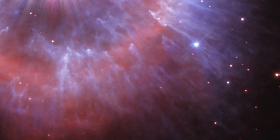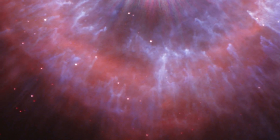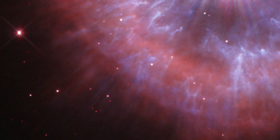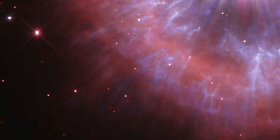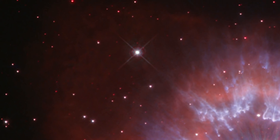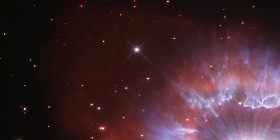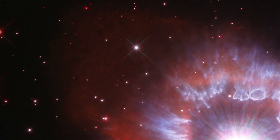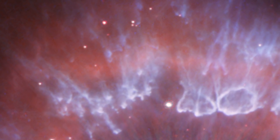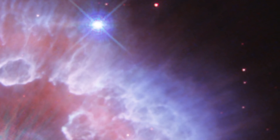Searing radiation from the star is lighting up the nebula, as seen by Hubble in both visible light and in the ultraviolet light that can only be seen from space. Red colors indicate glowing hydrogen gas laced with nitrogen gas. At the upper left in the image, the diffuse red glow shows a region where the stellar wind has broken through a tenuous region of material and swept it into space. Blue features, shaped like tadpoles and bubbles, are dust clumps shaped by the stellar wind and illuminated by the star's reflected light.